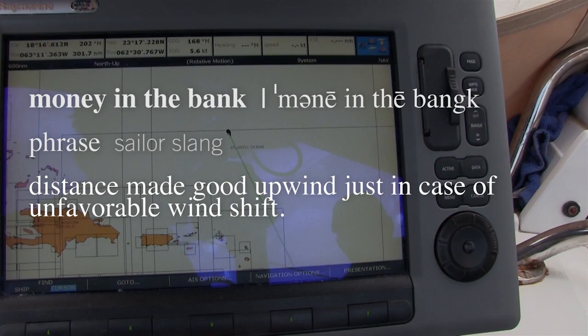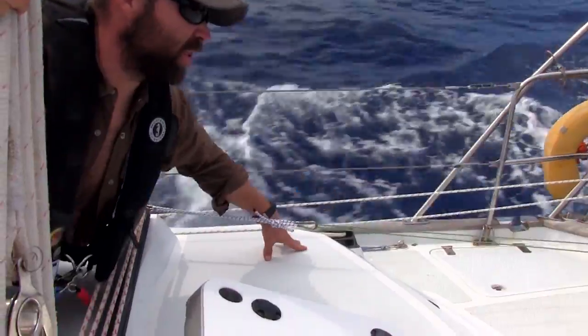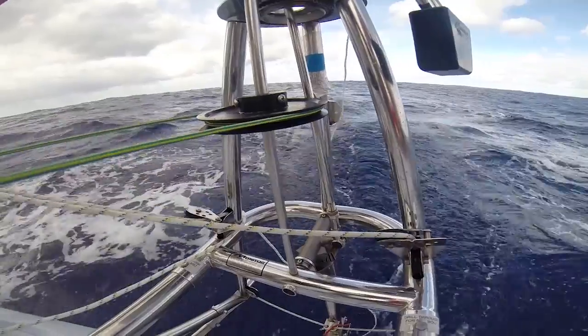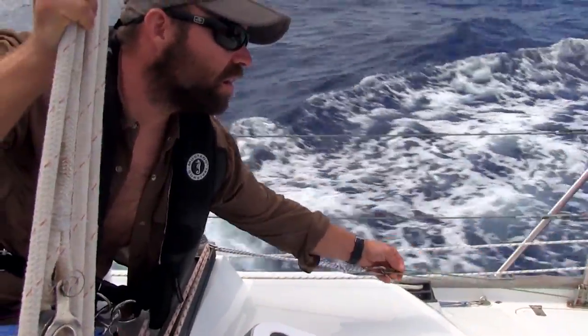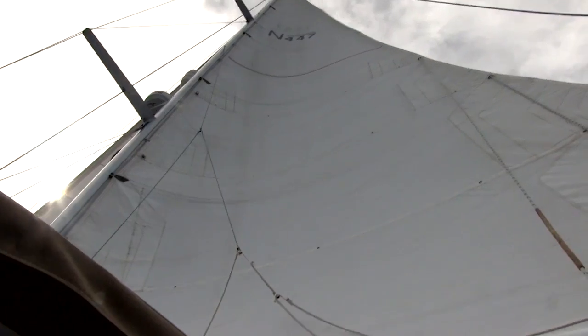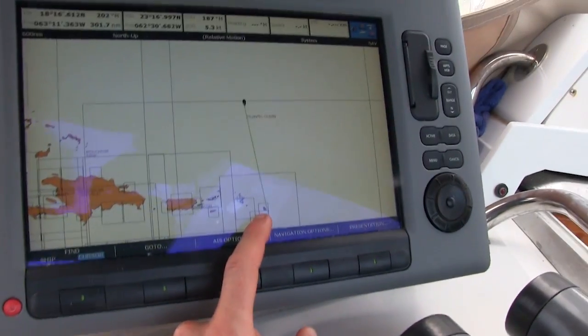We definitely have a lot of money in the bank now. If we crack off a little bit, we should gain a little bit of speed too — that's kind of what I was thinking. We do like a half inch on the monitor, gives us maybe a degree or two. Why don't you crack the main a little bit. That looks a little better — we're heading right towards Barbuda.